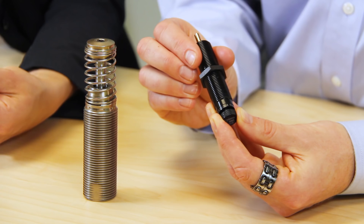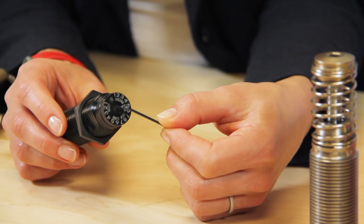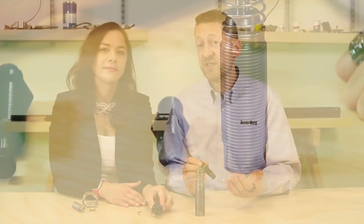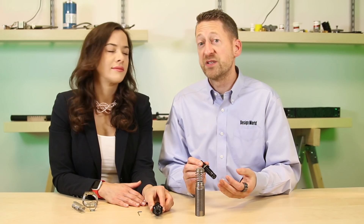If damping appears too soft and the unit strokes to the end without visual deceleration, then move the indicator to the next largest number. Make adjustments in gradual increments to avoid internal damage, until impacts meet with smooth deceleration and negligible noise when the system decelerates or comes to rest. For more information, visit Anodyne.com, FluidPowerWorld.com, and DesignWorldOnline.com. Thanks for watching.